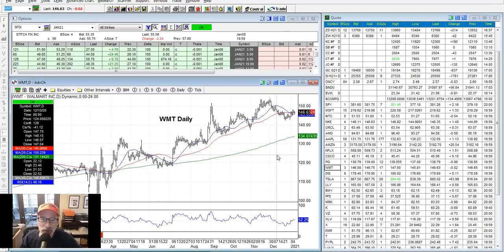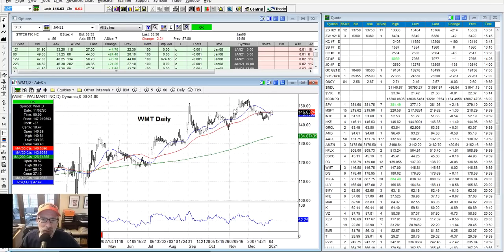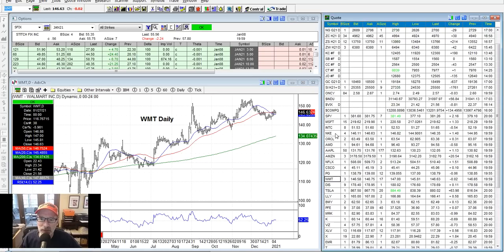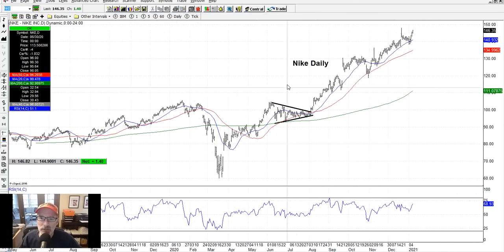Walmart is moving up nicely — not really seeing anything major there. Let's go through the list. Nike is another great stock. We had this triangle congestion pattern on here a while back. Once it breaks out in that direction, it tends to keep moving. It's been hugging the 20-day moving average line very closely. If you're looking to get an entry into bullish Nike, here's your opportunity — bouncing off the 20-day moving average. Got to keep an eye on these things. This is how it's done in technical analysis.